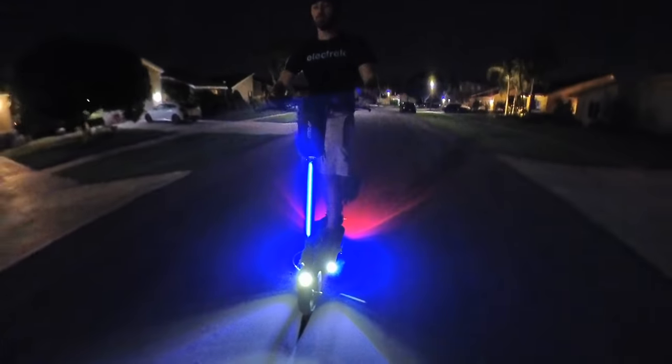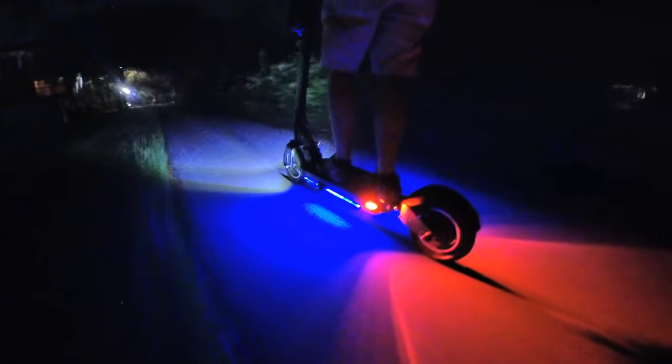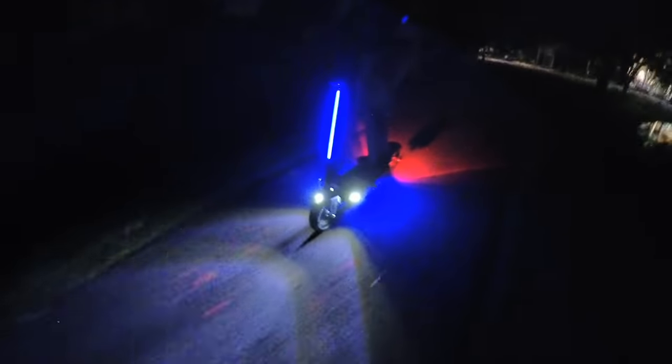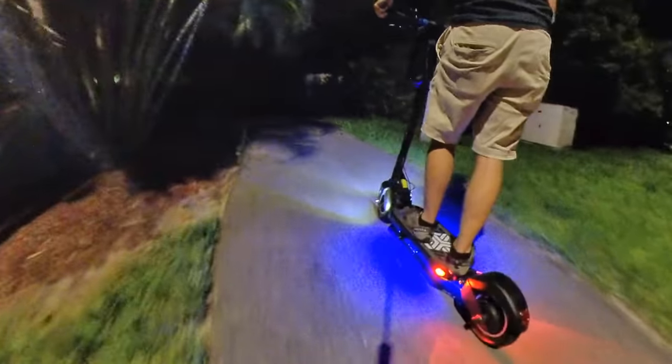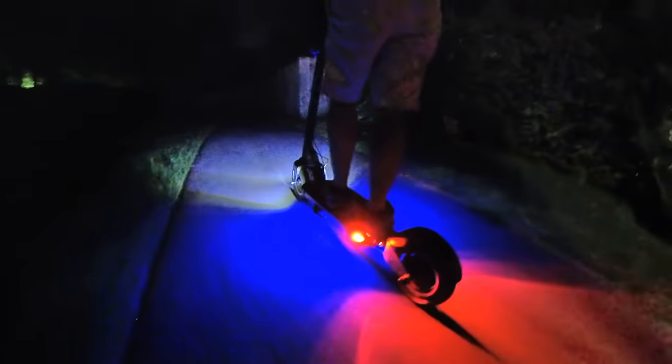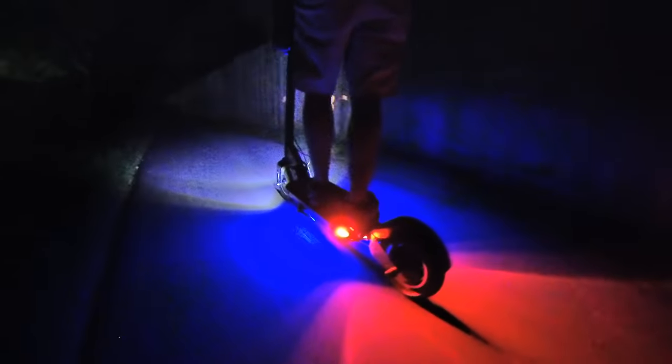It even has the light package necessary for if your commute ever gets you caught out late at night. Between the multiple headlights and taillights, the stem lighting, and the under-deck lighting, there's absolutely no way anyone could miss you on the road. Obviously most of us are going to be scooting during the day, but it's nice to know that when you get caught out after dark, you've got enough lighting to get home safely. When it comes to scooters, it's all about being seen by other drivers.